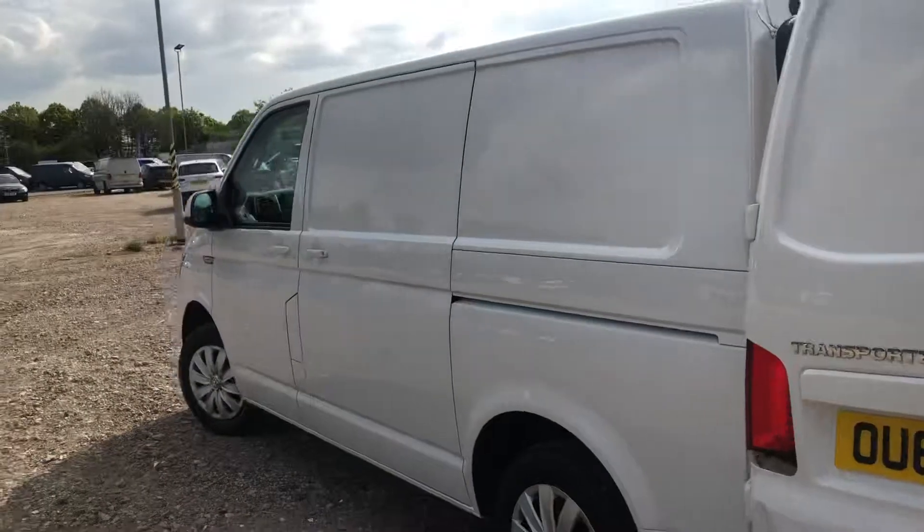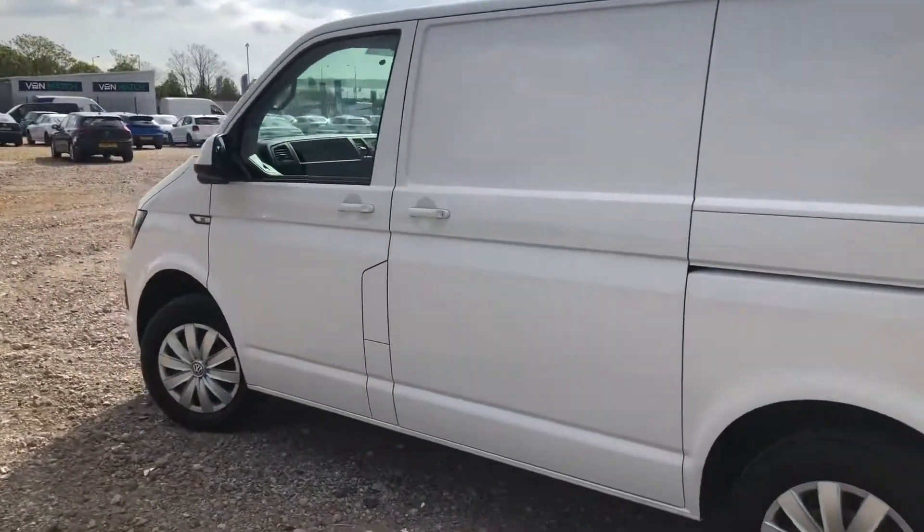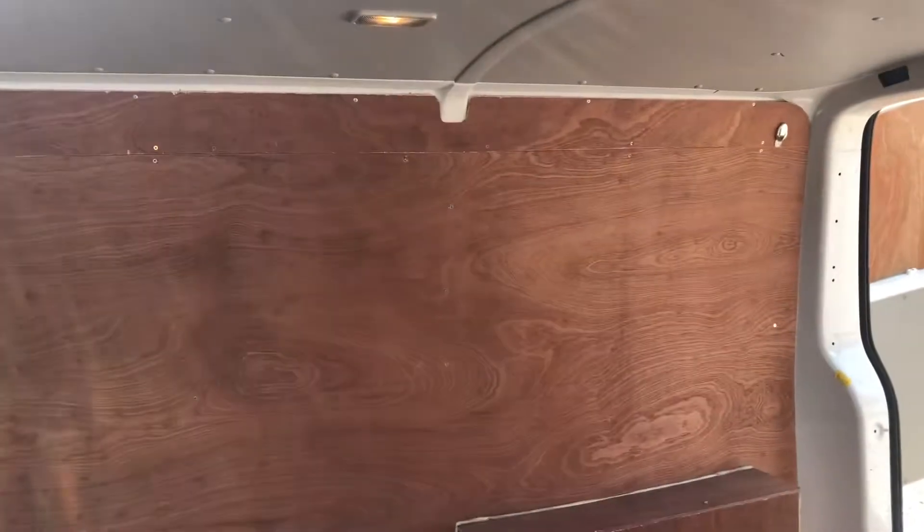As we come round to the passenger side you can see the other sliding loading door. If you open that up you can see you do have your loading area — you get a lovely amount of space in the back of this vehicle.